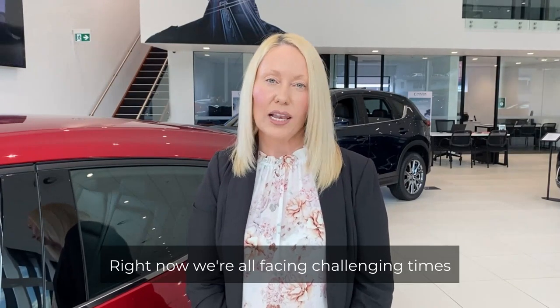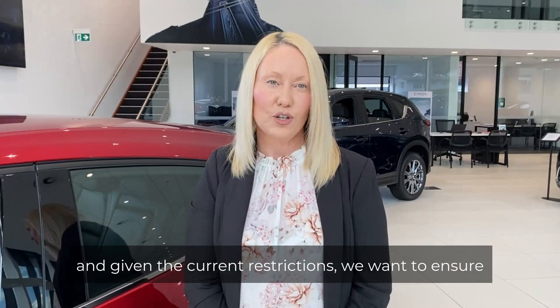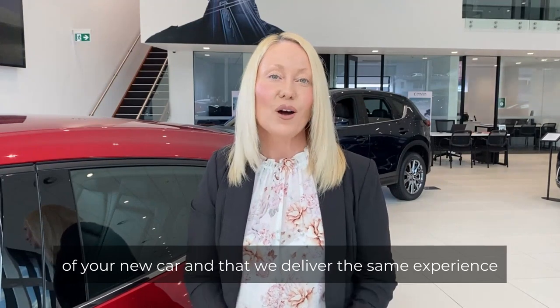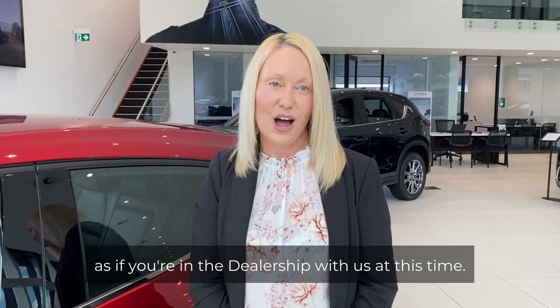Hello and welcome to Eagers Automotive. Thank you for choosing to partner with us and congratulations on the purchase of your new vehicle. Right now we're all facing challenging times and given the current restrictions we want to ensure that you are kept well informed during the purchase of your new car and that we deliver the same experience as if you're in the dealership with us at this time. I am Charlie Chambers, one of our Car Care Regional Managers.